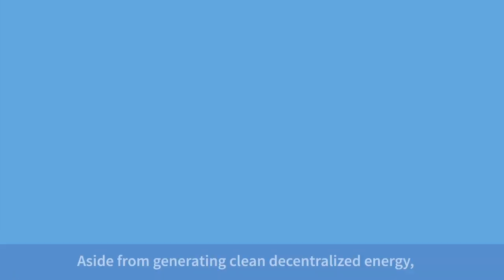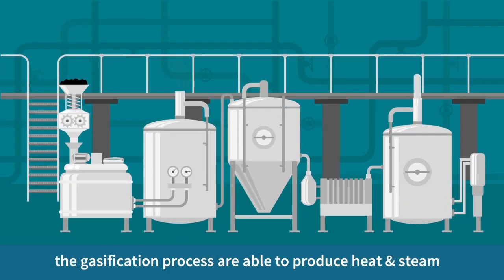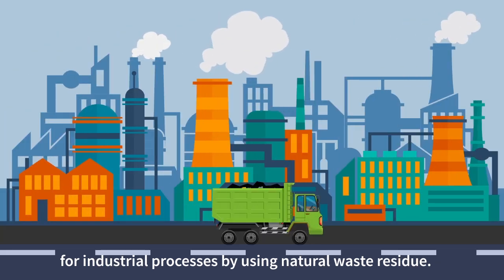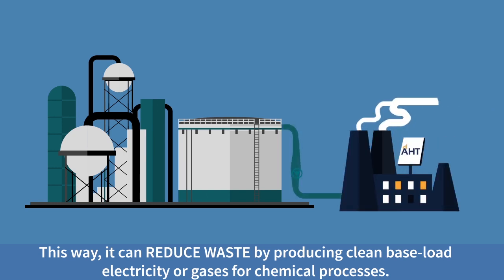What's the benefit? Aside from generating clean decentralized energy, the gasification process is able to produce heat and steam for industrial processes by using natural waste residue. This way, it can reduce waste by producing clean baseload electricity or gases for chemical processes.